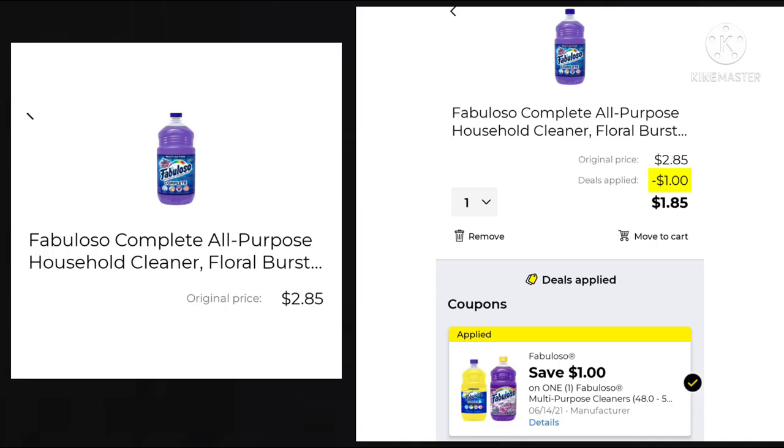We got a $1 off on the Fabuloso. It's $2.85 minus that $1, leaving it at $1.85. I know I like to get cleaning products when I have coupons for them, so that could be something you might want to throw in your $5 off $25 this week.